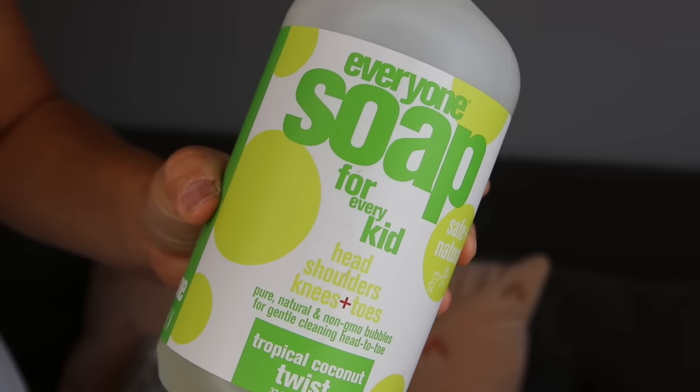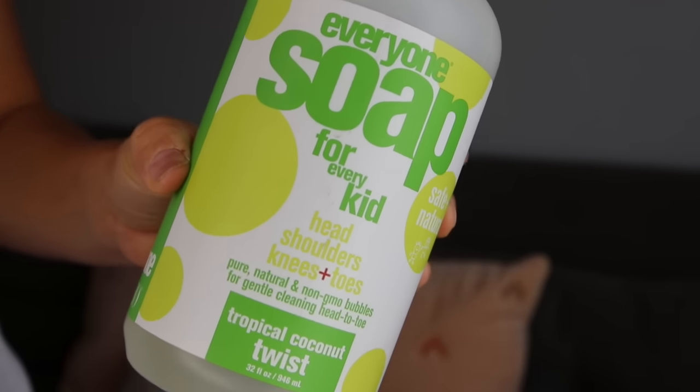The first item is actually for my kids and it is by a brand I have fallen in love with — the Everyone brand. This is the Everyone Soap for Every Kid, it's your head, shoulders, knees and toes, in the tropical coconut twist scent. I've really loved this brand; I use a lot of their hand soaps and bubble baths. I love that it's in this huge container but has a pump, which is so nice when giving my kids a bath. It can be used for shampoo and body wash, and it's pure natural, non-GMO, cruelty-free, no synthetic fragrances. It smells really yummy and coconutty.